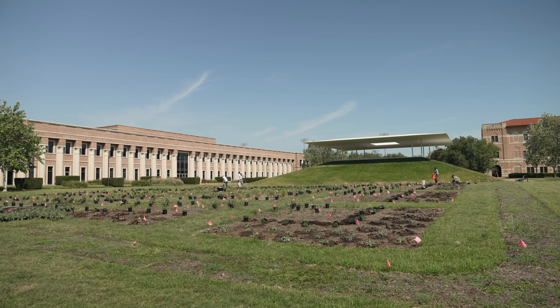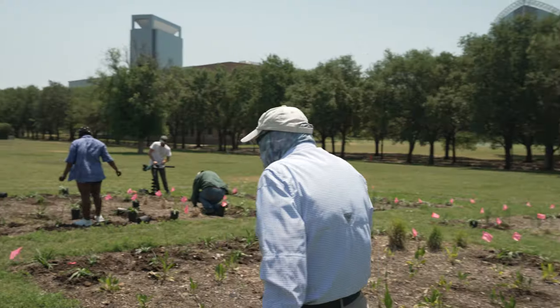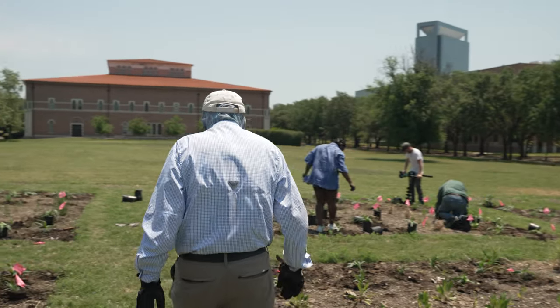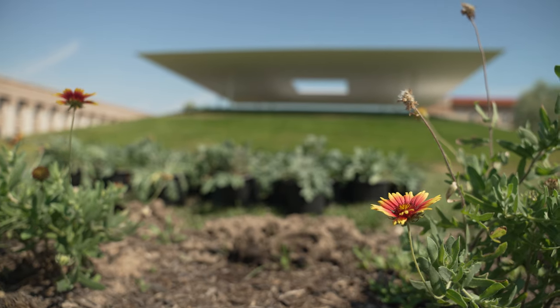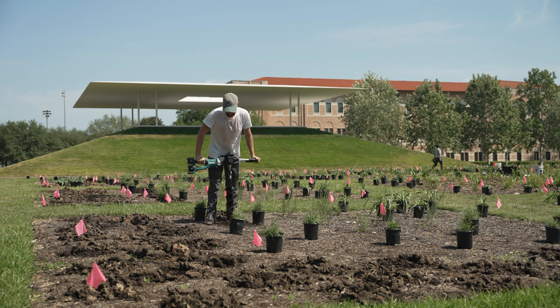We do keep grass within the prairie plots, and it's designed specifically based on the width of a lawnmower. It's showing demonstration gardens — not a full prairie, but something that's easier for Texas turf lovers to appreciate and experience its beauty.